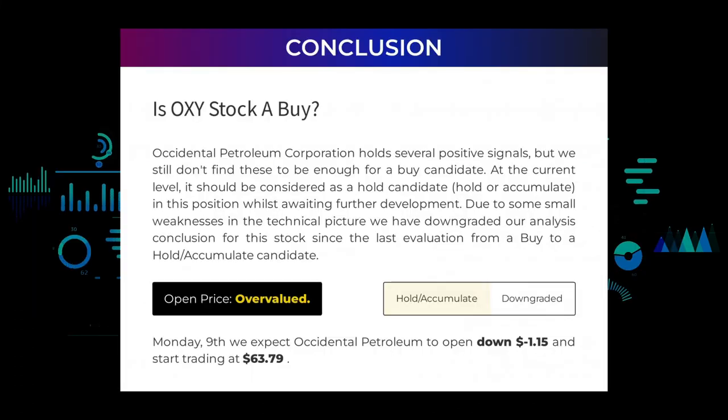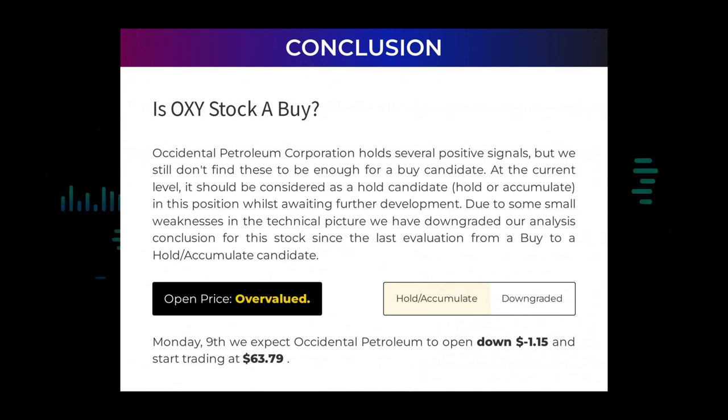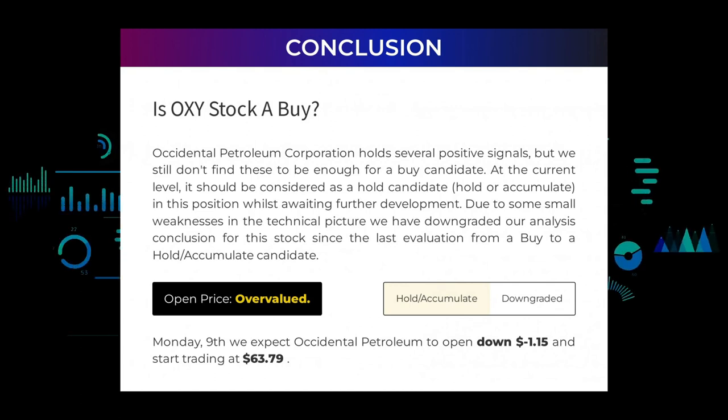Is Occidental Petroleum stock a buy? Occidental Petroleum Corporation holds several positive signals, but we still don't find these to be enough for a buy candidate. At the current level, it should be considered as a hold candidate — hold or accumulate — in this position whilst awaiting further development. Due to some small weaknesses in the technical picture, we have downgraded our analysis conclusion for this stock since the last evaluation from a buy to a hold/accumulate candidate. After analyzing the volatility and movements for the last trading day, our systems find that the current price is overvalued. For trading on Monday the 9th, we expect Occidental Petroleum to open down, negative $1.15, and start trading at $63.79.